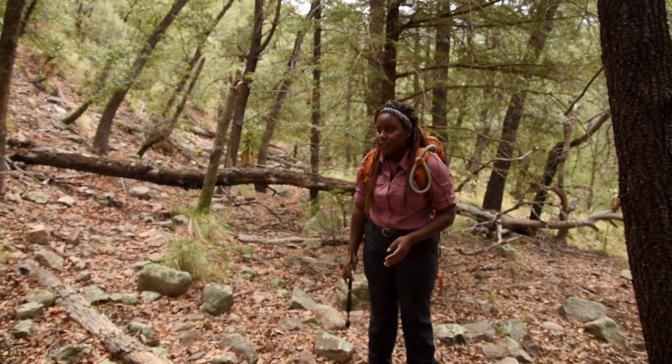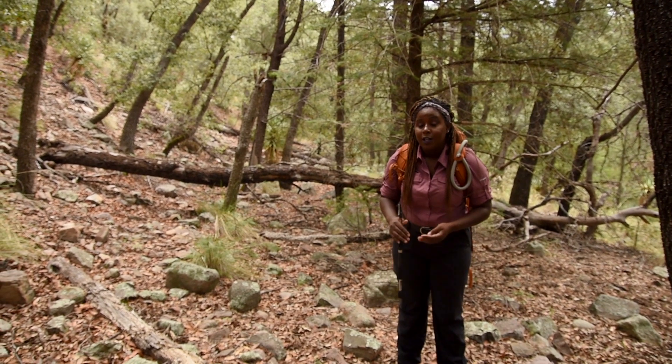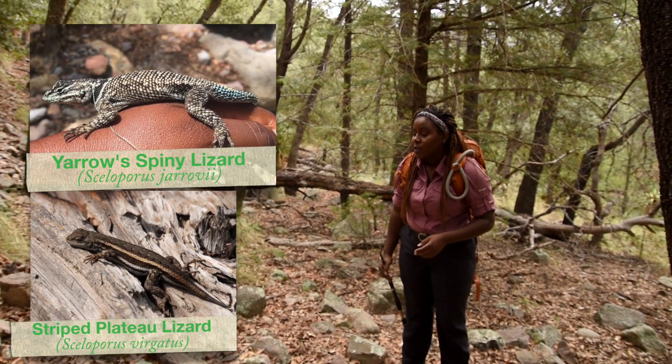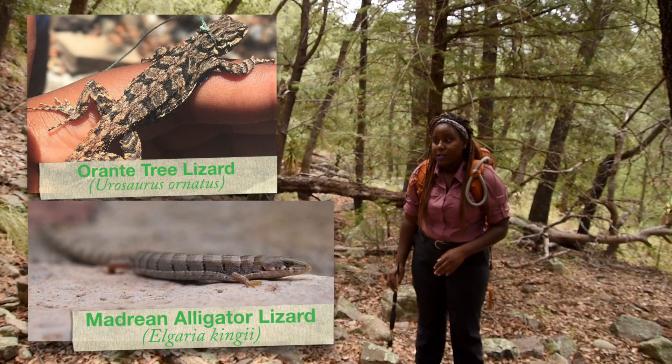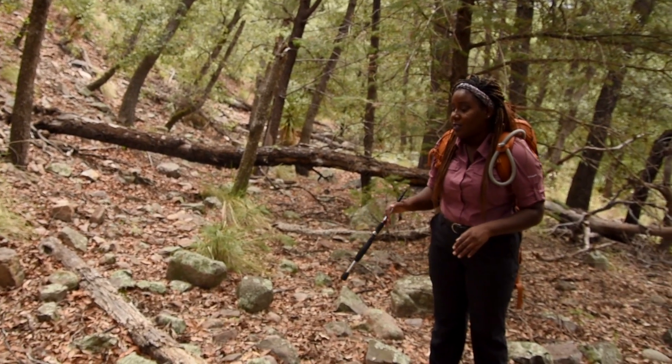What we're doing right now is looking for lizards. And in this area, I've seen the different spiny lizards — yaro spiny lizards and striped plateau lizards. I've also seen the ornate tree lizard as well as alligator lizards. You're likely to find all of them in these different types of micro habitats here.